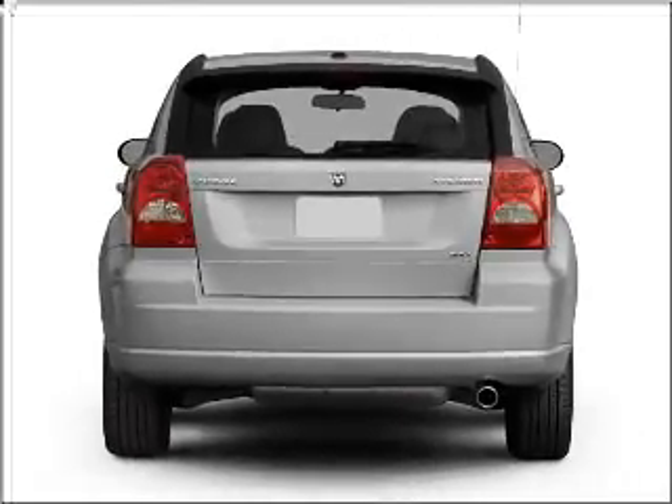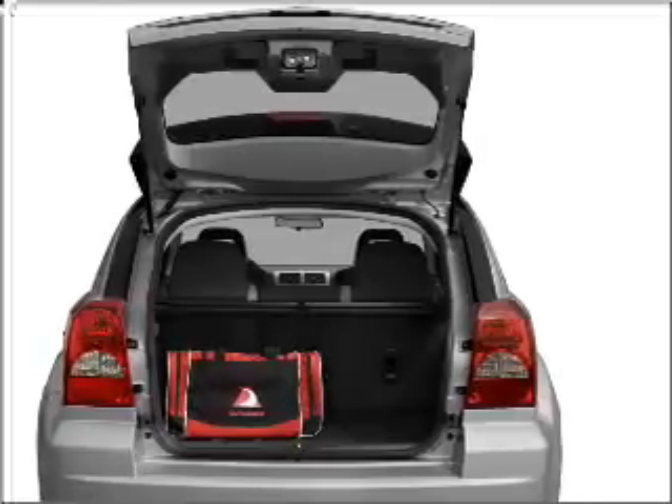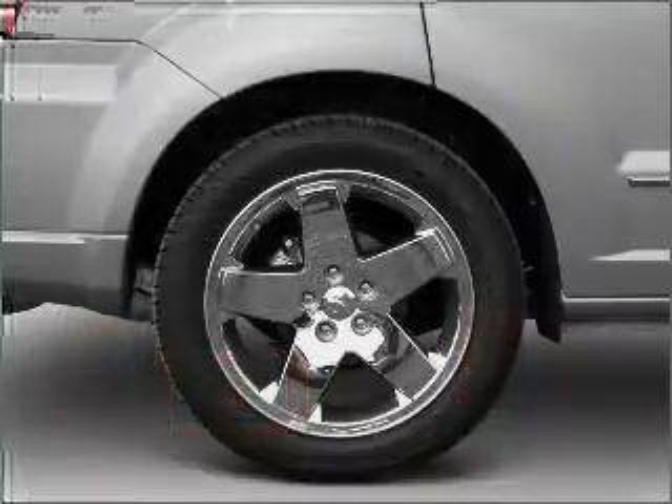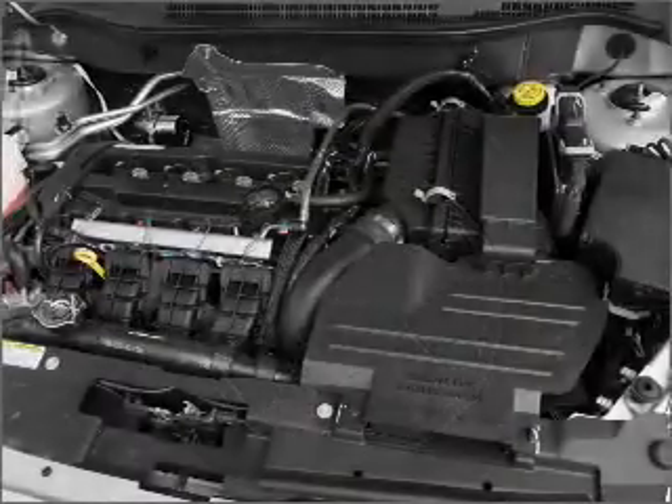Reach your destination effortlessly with GPS navigation. Stand out from the crowd with premium wheels. Get advanced listening benefits from the premium sound system. Brake safely with the anti-lock braking system.